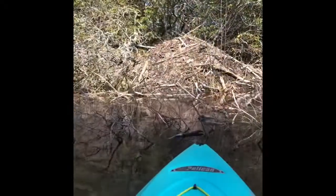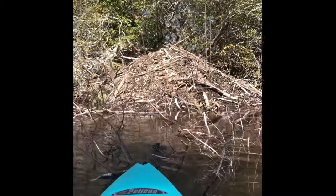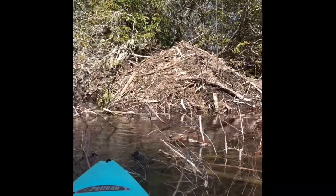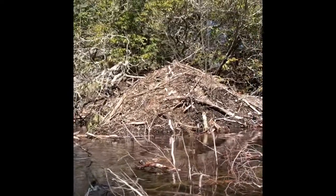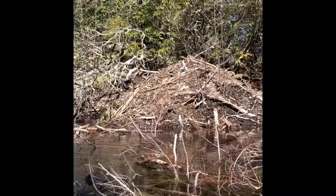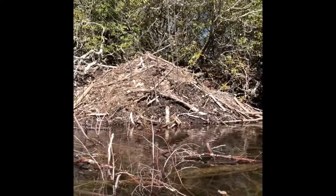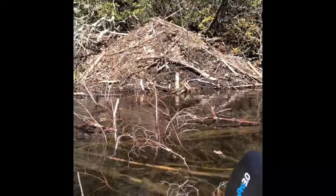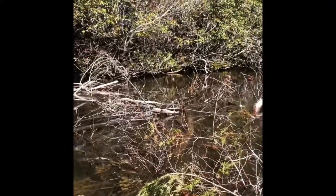We found one of the beaver lodges at Burr Pond. Last year, Miss Brianna and I saw the beavers that live in here, but we probably won't see them today because they come out at dinner time. It's way too cold to go out at that time. But that's the beaver lodge that they made and they live in it.